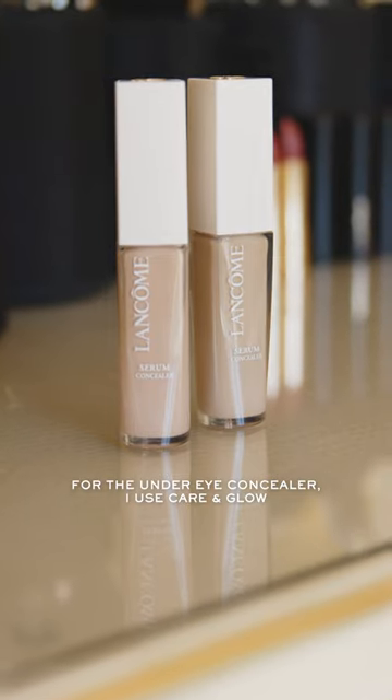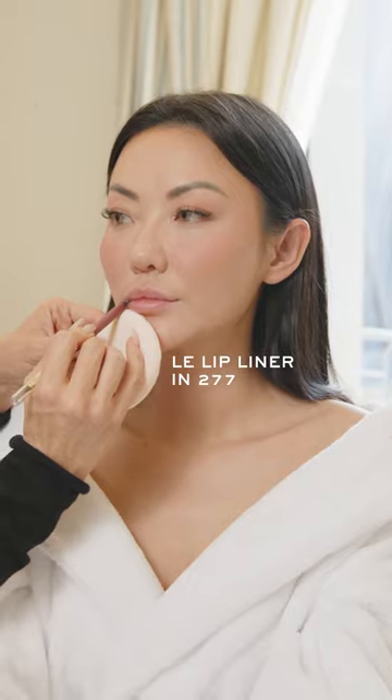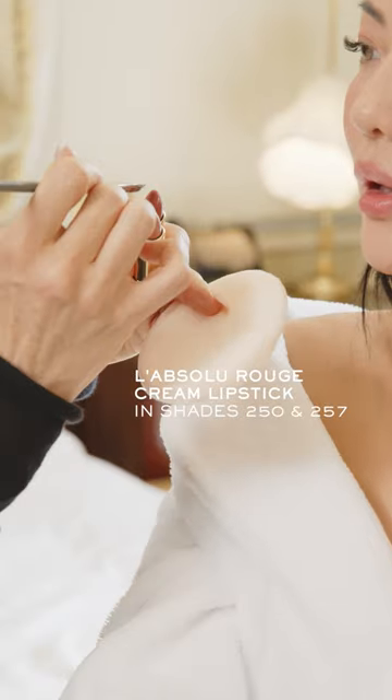And for the under-eye concealer, I used Karan Glow in colors 105W and 115C. Oh, I love it.